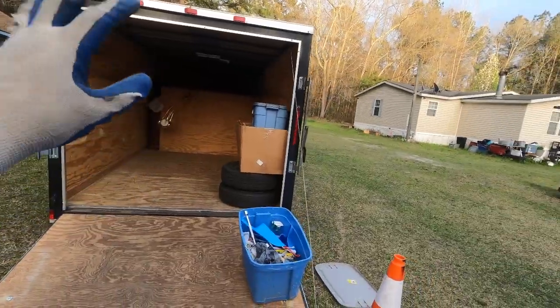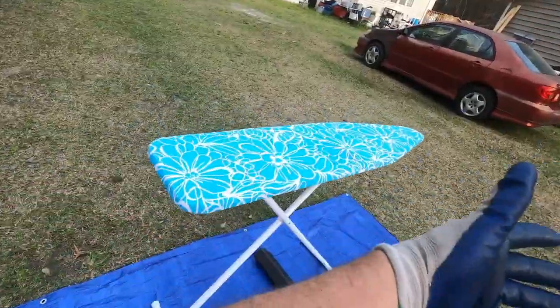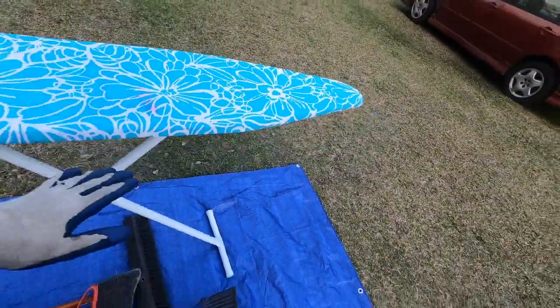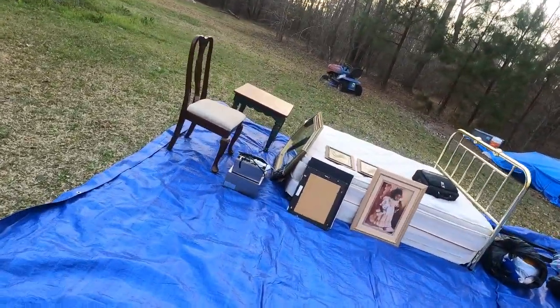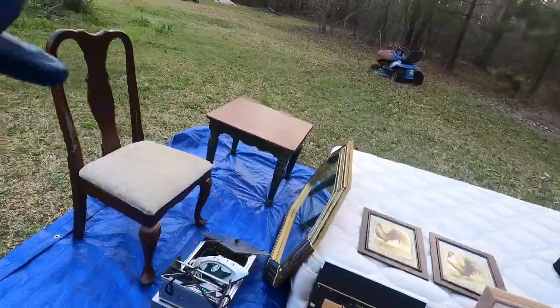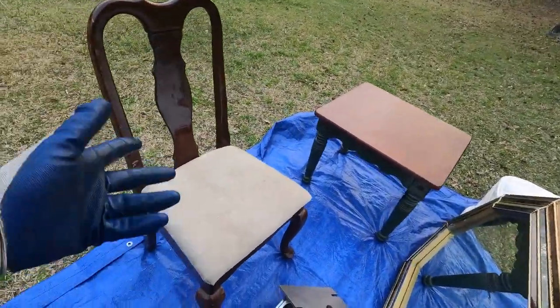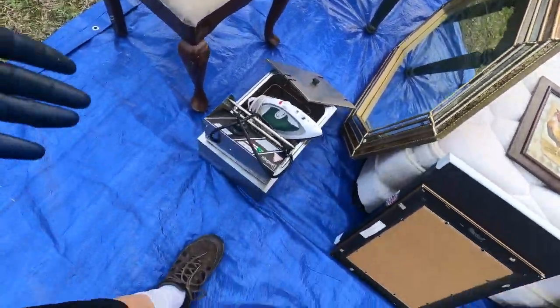Welcome back to our home base of operations! You can see we've got the stuff emptied out of the trailer. We're gonna go through it. The brooms are already mine. We got this wonderful ironing board — it's got a little bit of staining, but you know, five to ten dollars at the flea market. We got this pile of good stuff over here: a green and brown little end table, a dining room chair with nothing else to go with it.